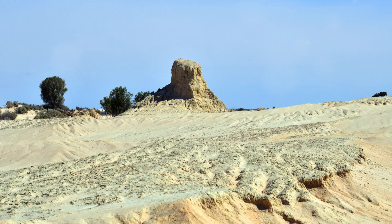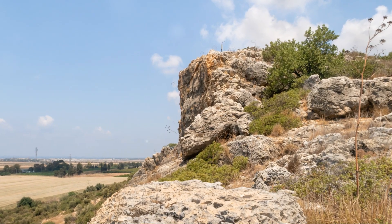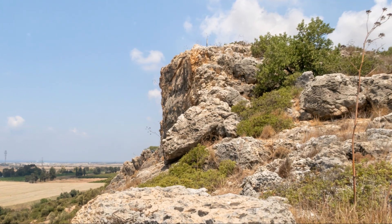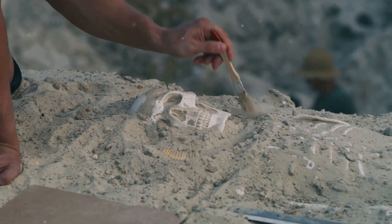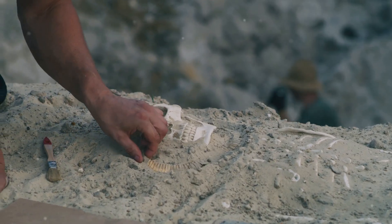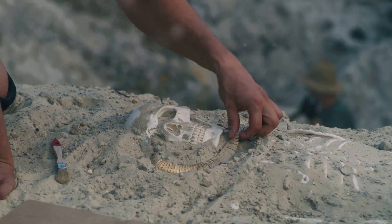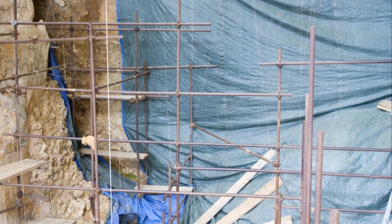What makes this even more groundbreaking is that these remains suggest early humans migrated beyond East Africa much earlier than we thought. Jean-Jacques Hublin, from the Max Planck Institute, explained that Homo sapiens were spread across the entire African continent around 300,000 years ago. This challenges the idea of East Africa being the sole cradle of mankind.